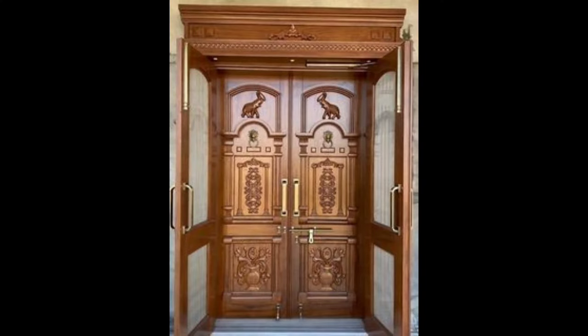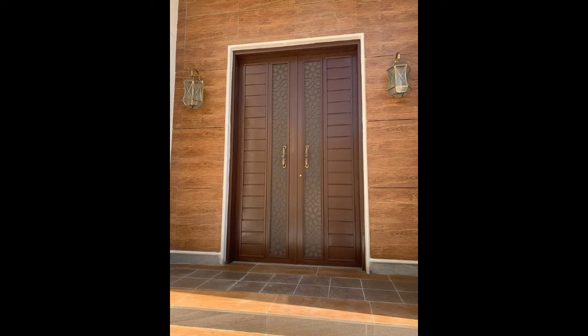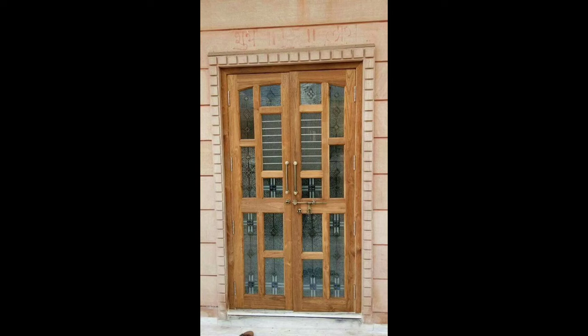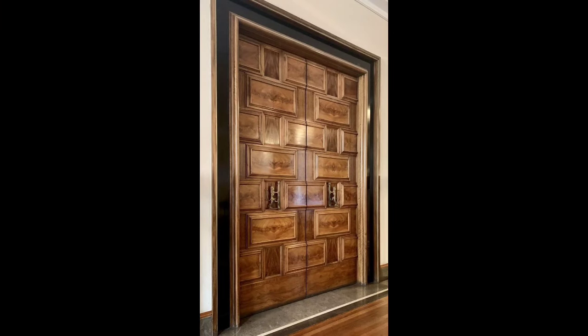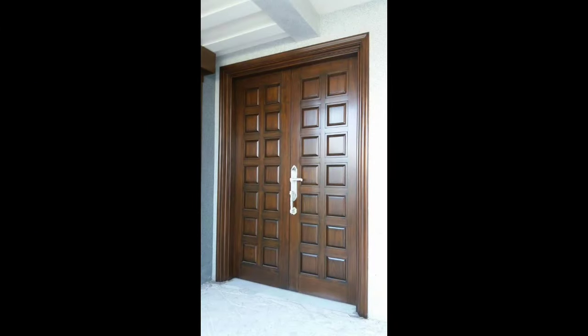The design of a teak main gate goes beyond mere entrance aesthetics; it encompasses a blend of functionality, resilience, and timeless beauty. At the core of teak's popularity in gate design lies its inherent strength and durability. Teak wood, derived from the Tectona grandis tree, is known for its natural oils and rubber that make it resistant to water, insects, and decay.